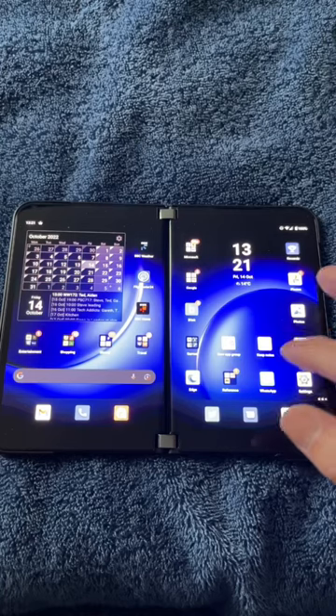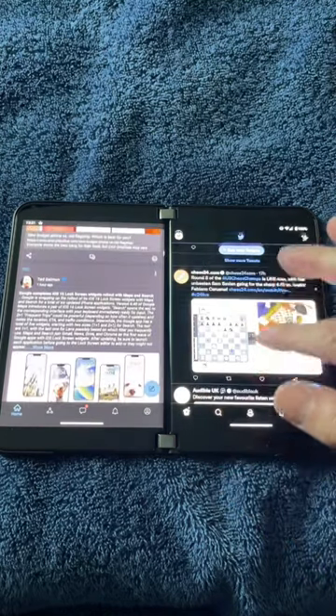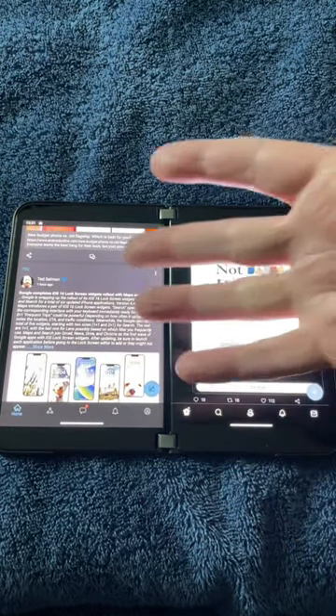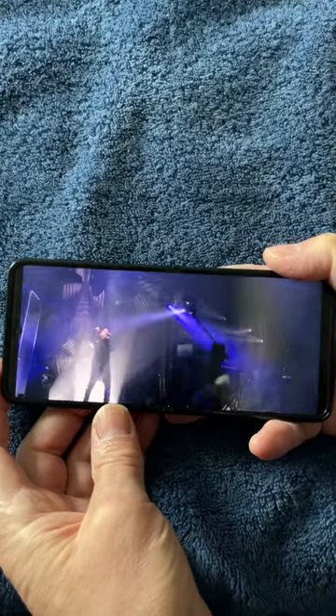They both have huge advantages too — two displays to do two things on, or working in one app while referring to another, or using an app that intelligently divides its content, or a smartphone that literally halves in size when you want to put it in a pocket.